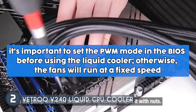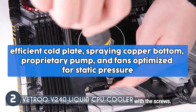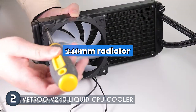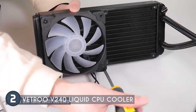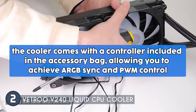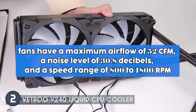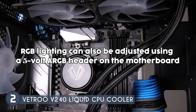The V240 excels in cooling performance thanks to its efficient cold plate, copper bottom proprietary pump, and fans optimized for static pressure, ensuring excellent heat transfer from the CPU. The cooler's 240mm radiator has a large surface area which effectively removes excess heat, further improving cooling efficiency. The cooler comes with a controller included in the accessory bag, allowing you to achieve ARGB sync and PWM control. The fans have a maximum airflow of 52 CFM, a noise level of 30.8 decibels, and a speed range of 800 to 1800 RPM.